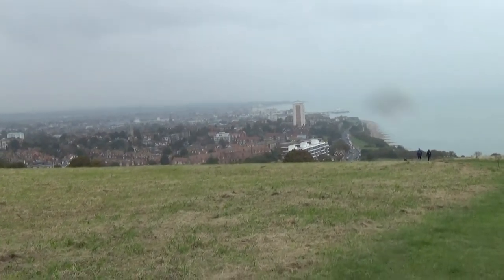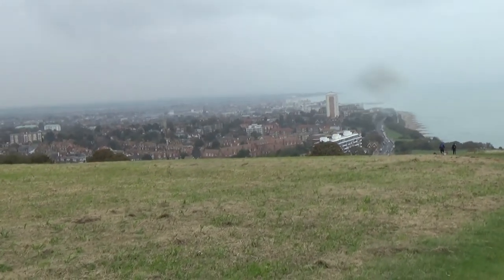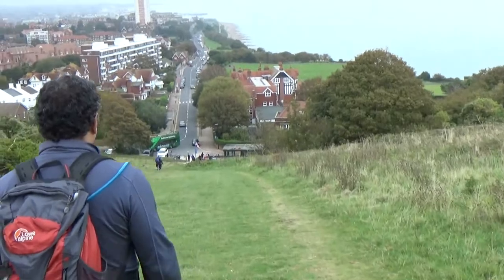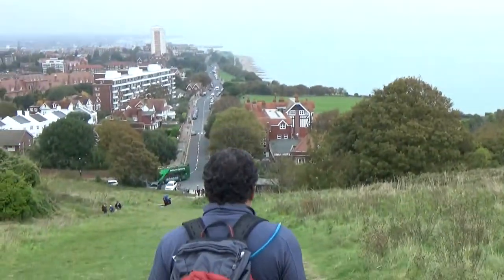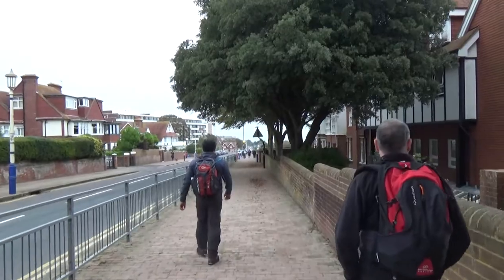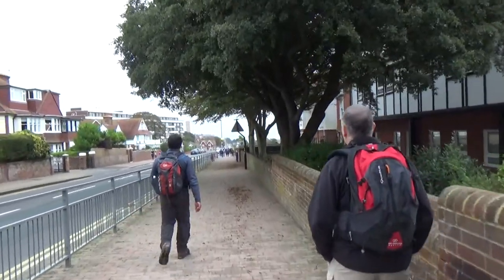There we are, Eastbourne. The rain has started. We've had steep up, now we've got steep down to the prom, and then we just follow the prom down — the hotel's near the pier. Not far now and we're back. Well, back to the hotel!